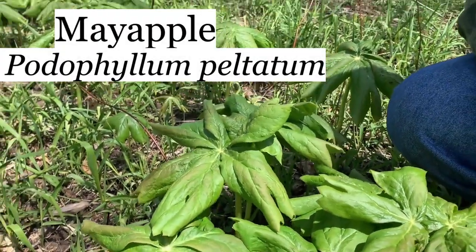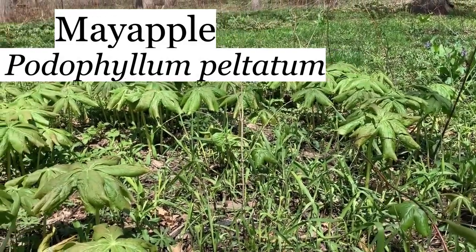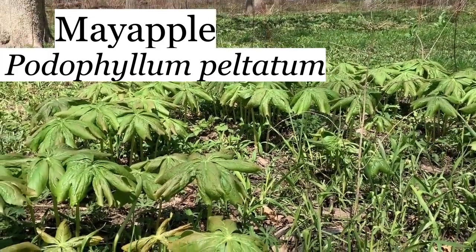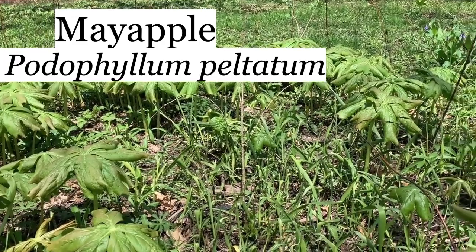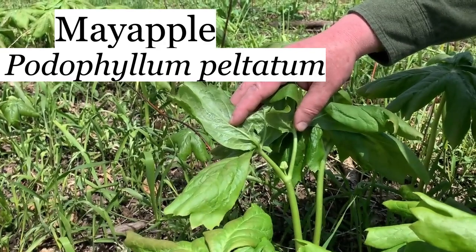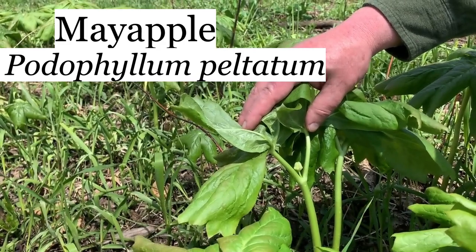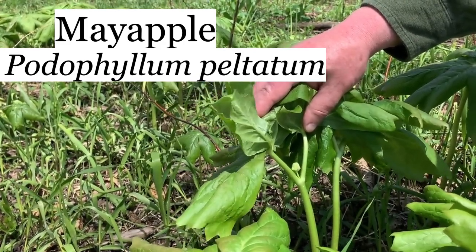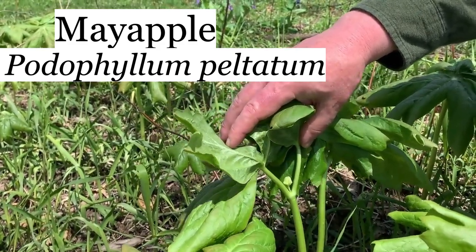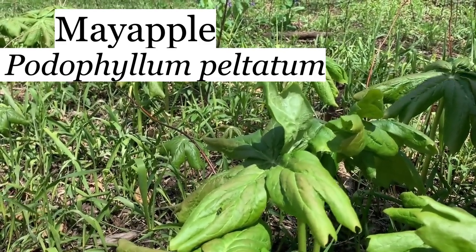These are mayapple. Mayapples grow in a clone where they spread out from a single one and can cover a very large area. Most of the plants come up with a single leaf and won't flower. The ones that have two leaves, like this one, will flower — and there's a flower bud. That'll have a nice white flower in another week or two, and then a couple of weeks after that, a small apple. They are edible, but they're really bitter, and if you eat too many, you won't feel so good.